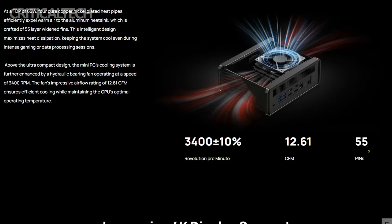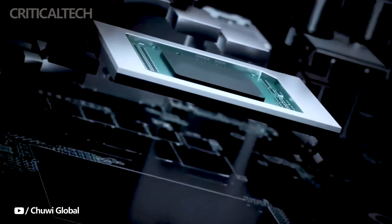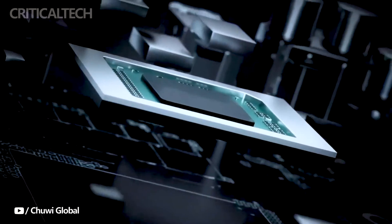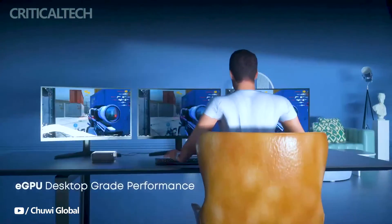The structural foundation of the Core Box Mini PC continues to impress, with an exterior built from a blend of aluminum-magnesium alloy and polycarbonate. Its dimensions of 173 x 158 x 73 mm ensure a compact, space-efficient presence that aligns well with its portable nature.